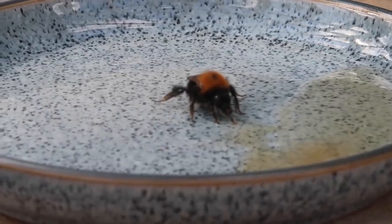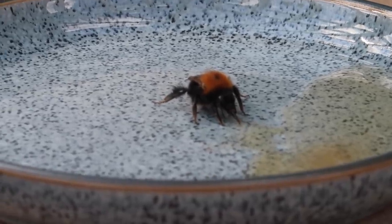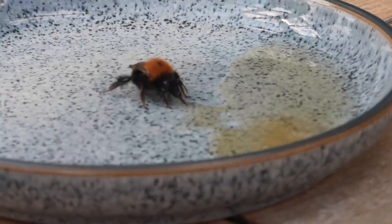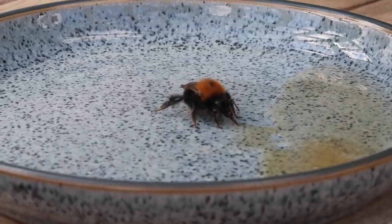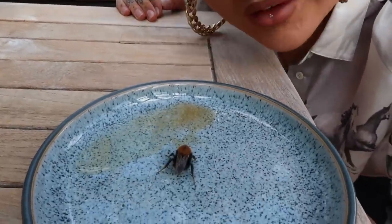Look at how cool this is — this wee bee was up in the attic and I thought it was dead, then I saw it crawling about so I brought it downstairs. That's just sugary water and straight away he started eating it. Can you see his wee tongue? I don't think I've ever seen a bee do this so close up before. We're going to let him have a wee drink and then put him outside somewhere high up. He's loving the sugary water — this is honestly one of the coolest things I've ever seen in my life. Good news: the bee is fine. I saved the bee.